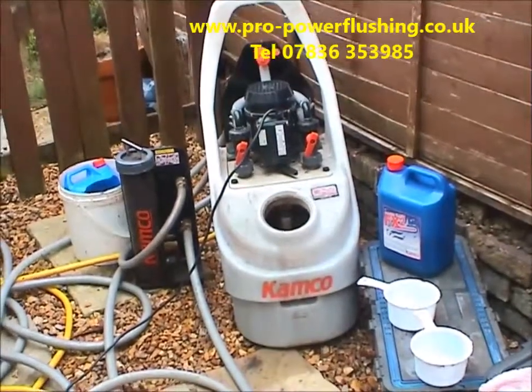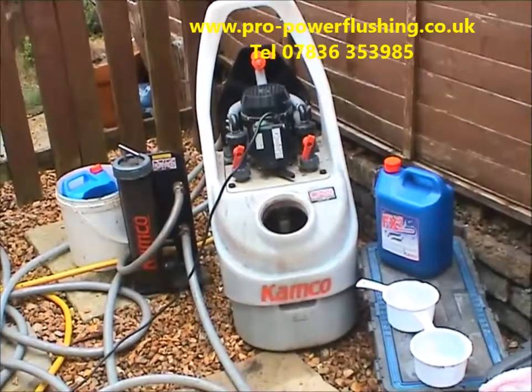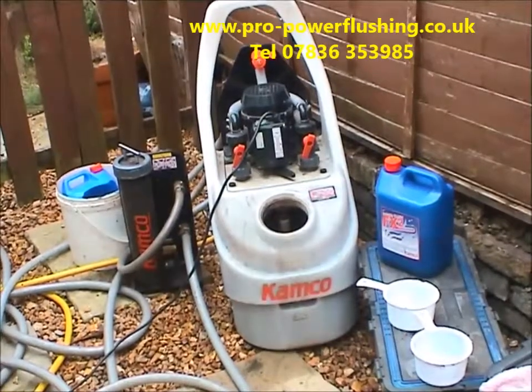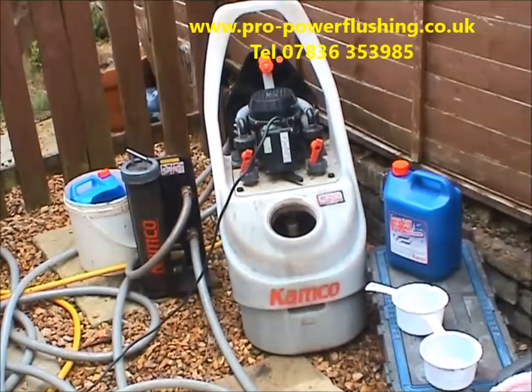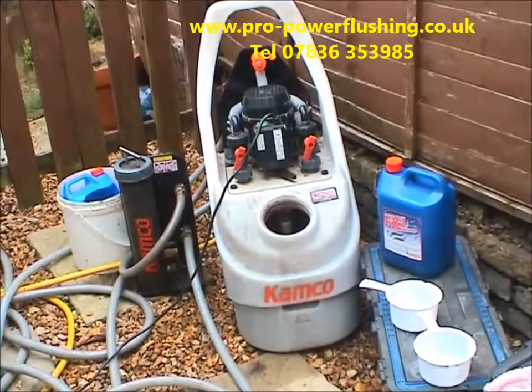Our power flushing work is fully certificated to BS 7593 standard. You will receive a certificate upon completion of the power flush, which is fully accepted by your service provider, whether it be British Gas, Home Serve, E.ON, Corgi, etc. The equipment we use — we only use the Camco range of pumps, magnets, and chemicals.